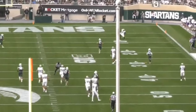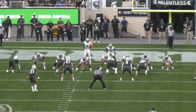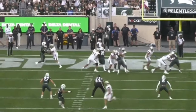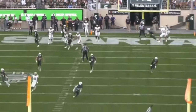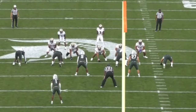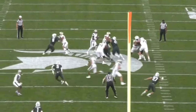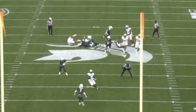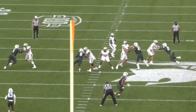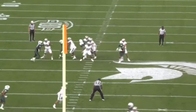Rosengarten has been pretty productive for the Huskies over the last couple of seasons. In 2022, he finished the year with 15 hurries, 2 hits, and 0 sacks allowed. He had nearly identical numbers in 2023, finishing with 13 hurries, 2 hits, and 0 sacks allowed on the season. He was pretty solid as a pass protector and showed some solid upside at the tackle position.